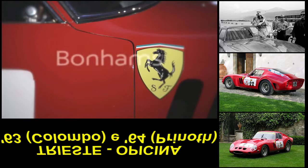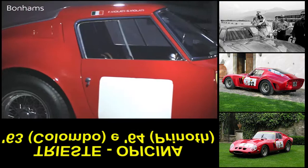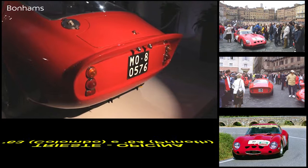Lottery, ladies and gentlemen. The 1962 Ferrari 250 GTO Berlinetta, chassis 3851 GT.